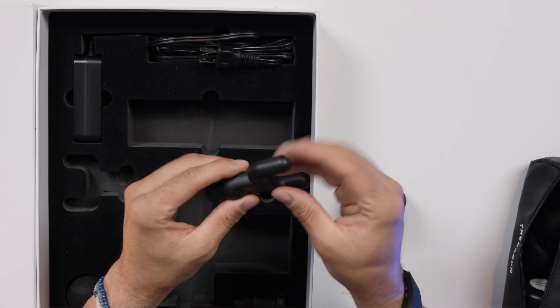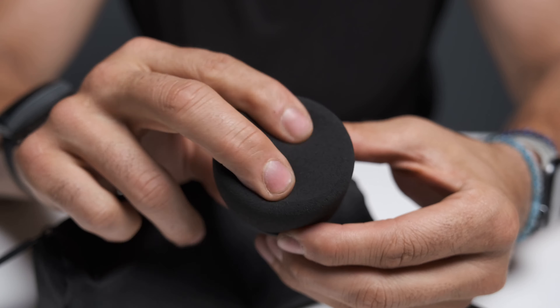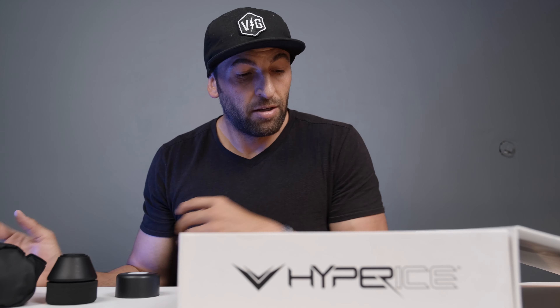Let's go over the attachments. On the Hypervolt, we've got four attachments. Three of them are very similar to what you'll find on the Theragun, but the fork attachment is really exclusive to the Hypervolt. On the updated Hypervolt, they updated this attachment with a material that slides more smoothly across the skin and has bigger nubs at the end.